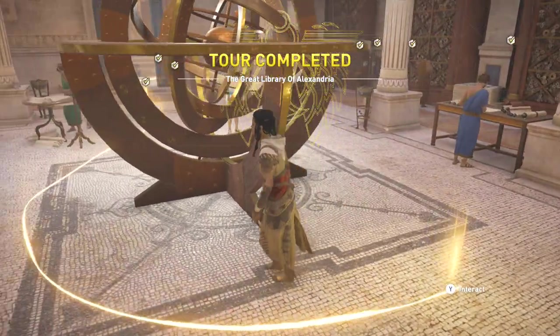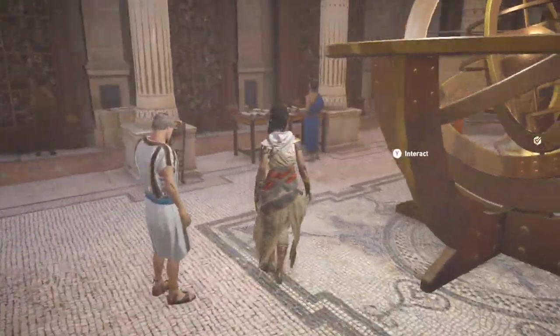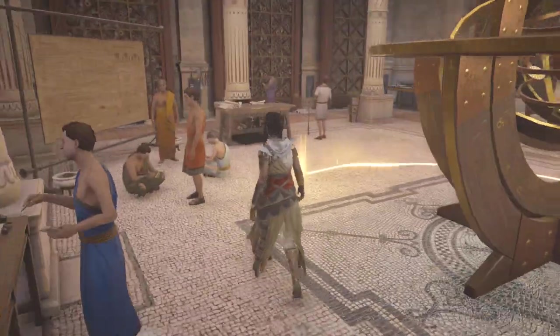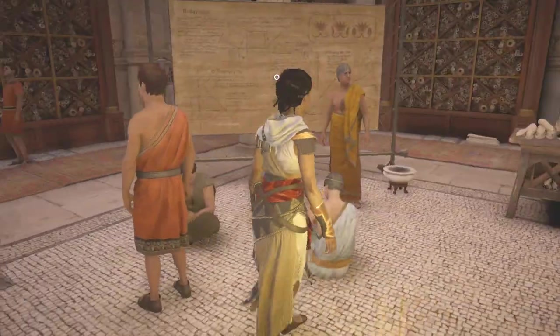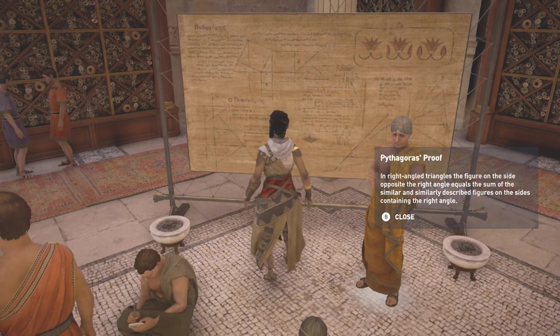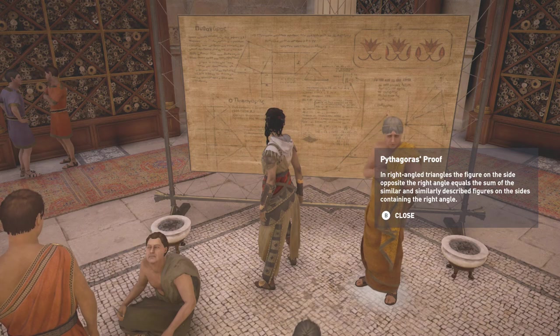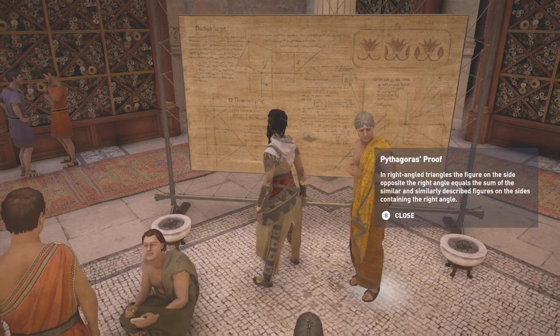Alright, so that completes the tour of the Great Library of Alexandria. I do believe there might have been one more piece of interacting information here — oh, it's just the proof right there.